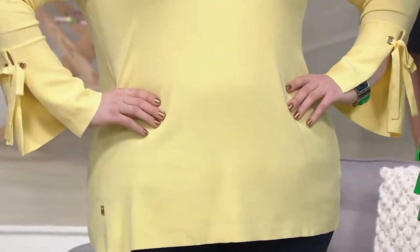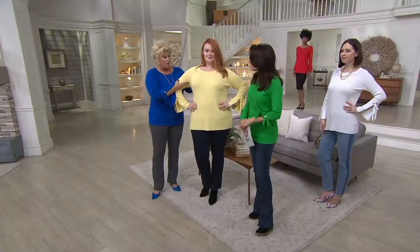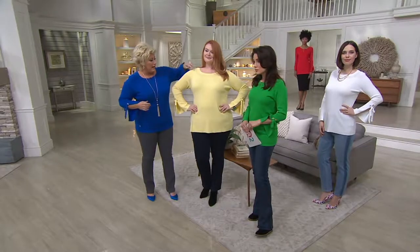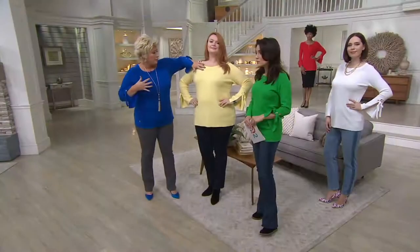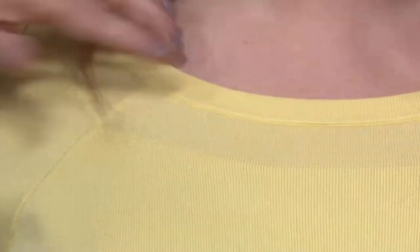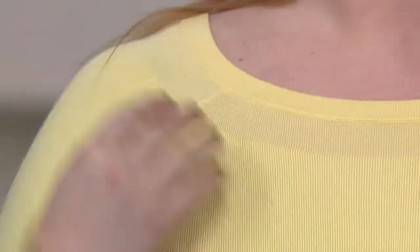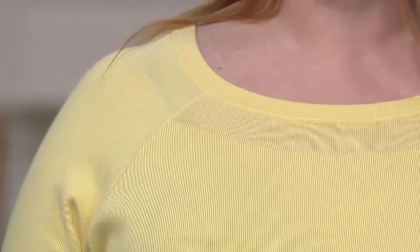Even with the cut here, right under the arms, we've got a different texture of knit that Mike can see better on the blue. Right here with your collar, it gives you that little boat neck — a bateau neck — that really looks gorgeous on everybody.